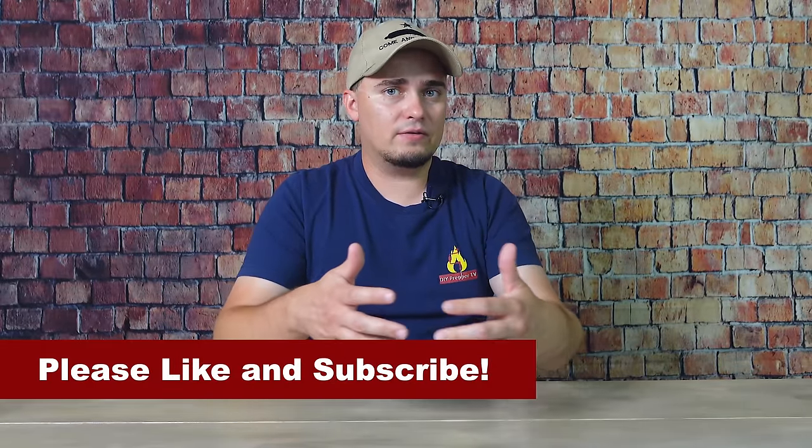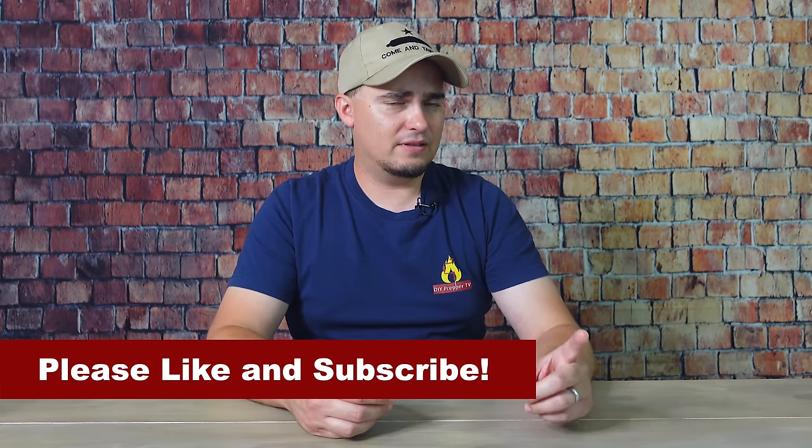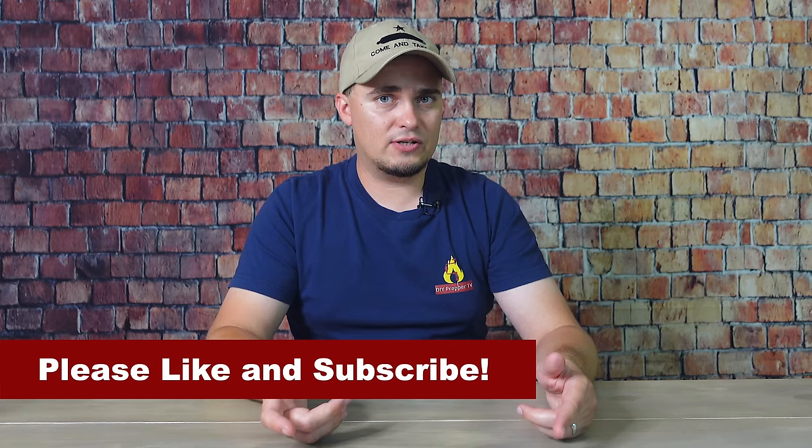Buckets are also great for kits. I did a video about a water saver kit — things you could use to reduce the amount of water used in an emergency, like paper plates so you don't have to wash dishes and hand sanitizer so you don't have to wash your hands. You could also put your lights-out kit in a five-gallon bucket. Of course you can use them for food storage — they're just a great way to protect food items and gear so you can grab them and go when you need to.